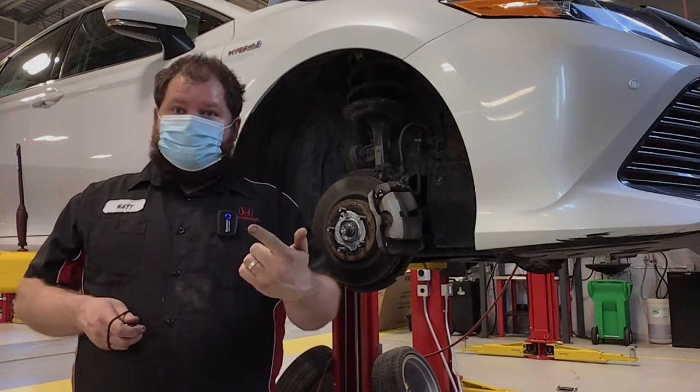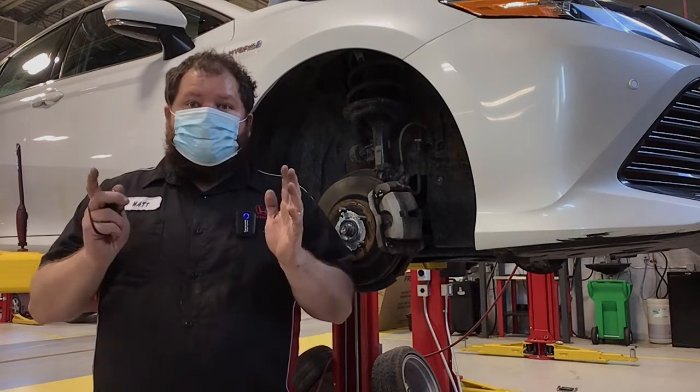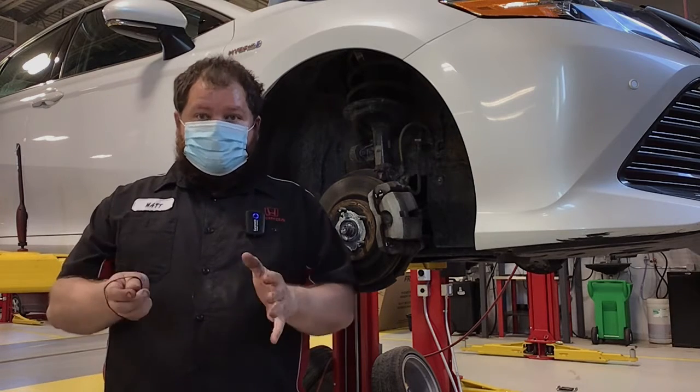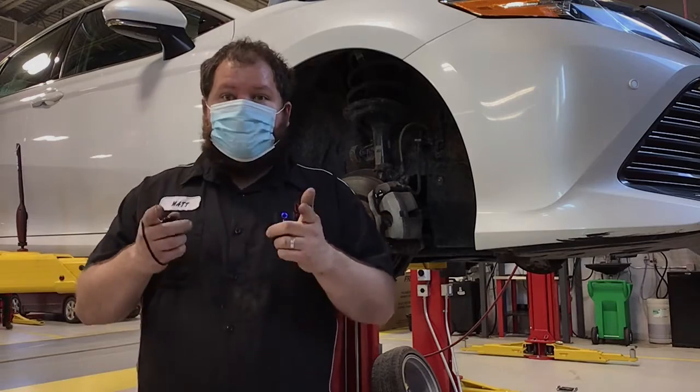It's a very simple maintenance item that can save you a ton of money, keep your family safe, and keep you driving down the road for months ahead. Tune in again next week — we're going to get this rig rolling again and I'm going to bring you as much information on your driving habits and your vehicle as I can. Thanks, see you later!